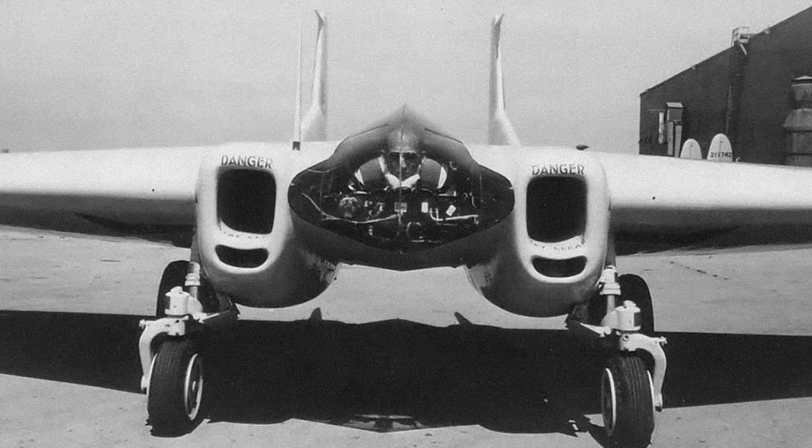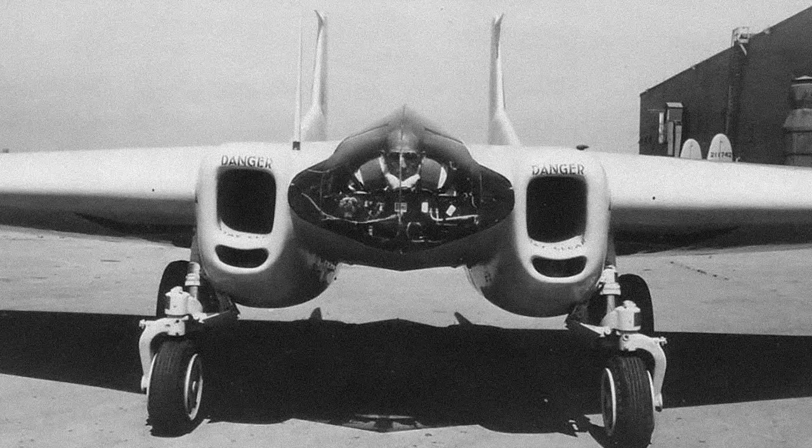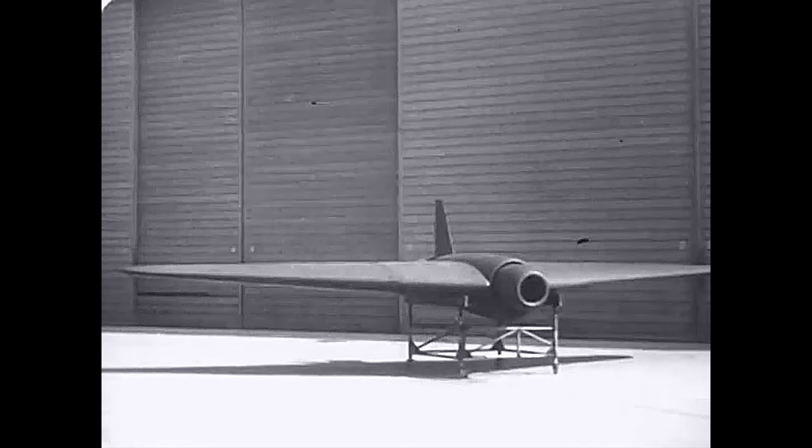Following the incorporation of Northrop Aircraft in 1939, he went on to build the first flying wing, the N1M, and the flying wing fighter, the XP-56. In addition, he designed the XP-79 flying wing fighter, the P-61 Black Widow night fighter, and the JB-10 flying bomb.